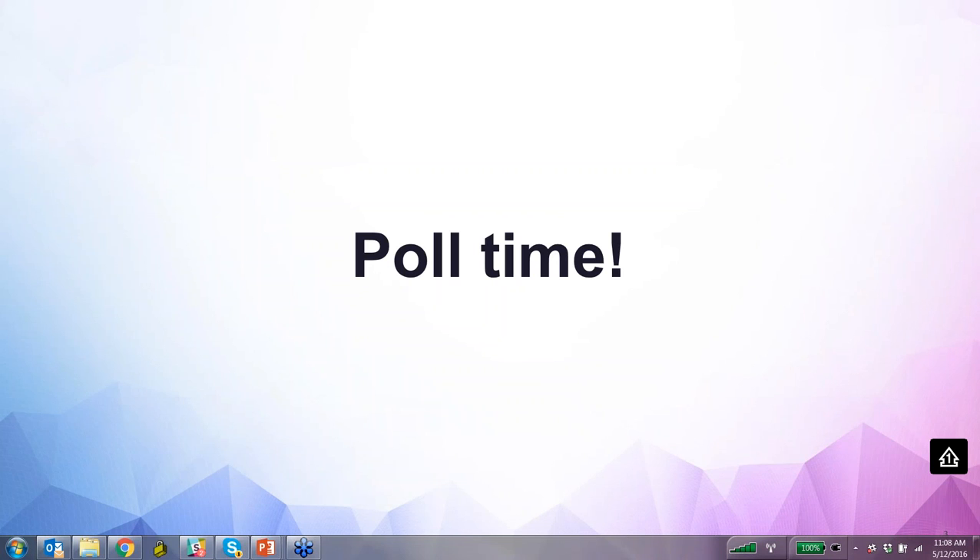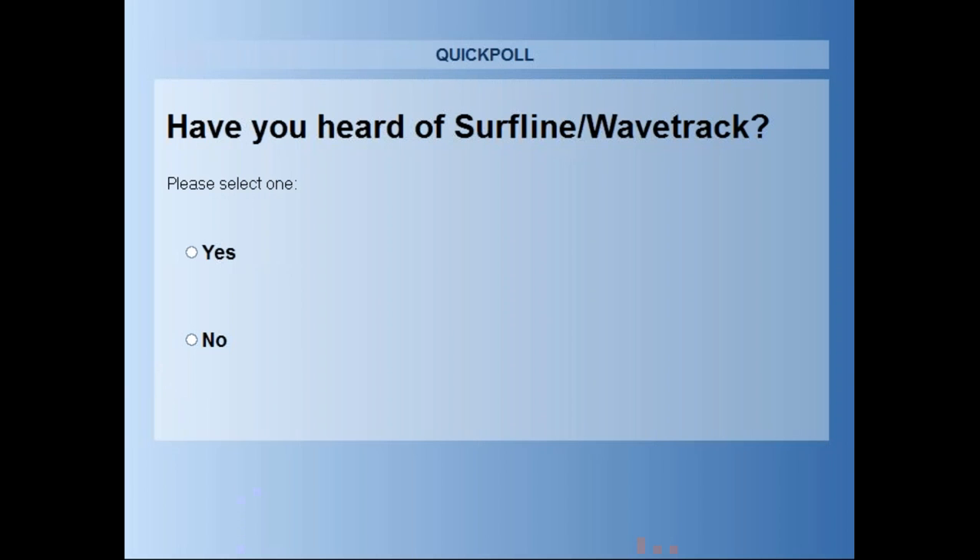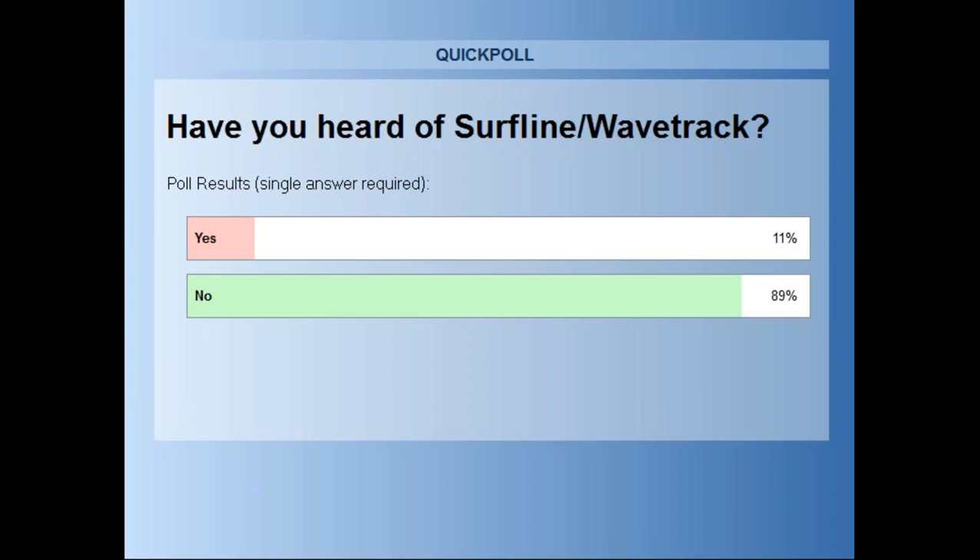My second question: had you heard of Surfline prior to this webinar? Looks like everyone has voted — 89% of you had not heard of Surfline prior to this webinar, which leads perfectly into my next slide: what is Surfline and what are we all about?